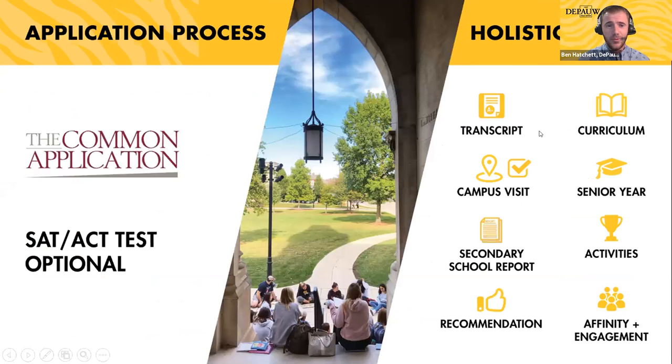We have a free application available on the Common App and we are open for visits — you can visit Monday through Saturday. We have our first Fall Tiger Day for seniors coming up next Monday, September 27th. Thanks for joining us tonight.